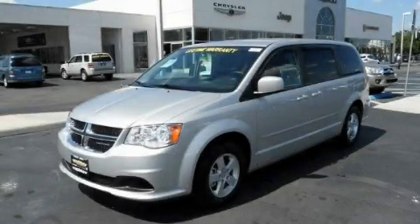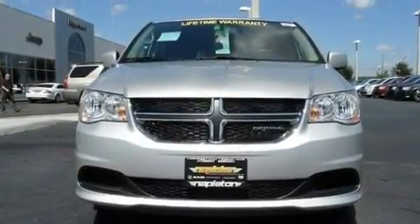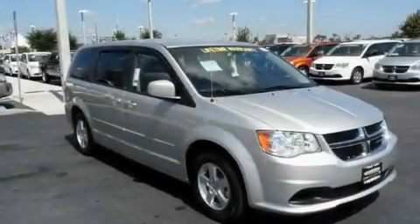This is a brand new 2011 Dodge Grand Caravan — room for the entire family. It has a 3.6-liter six-cylinder engine and an automatic transmission.